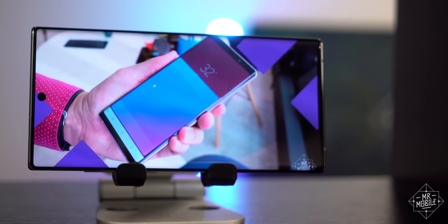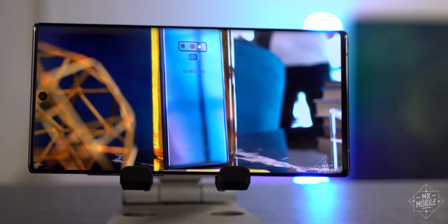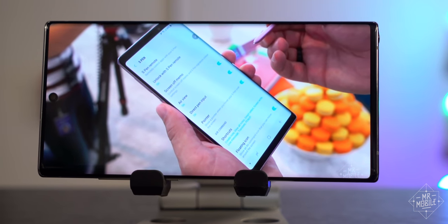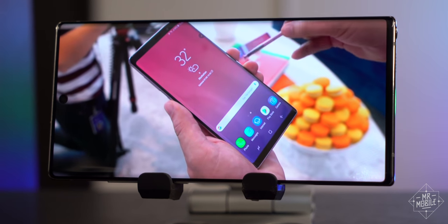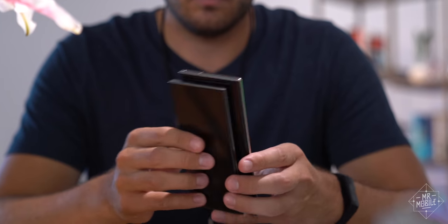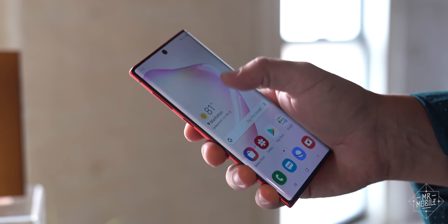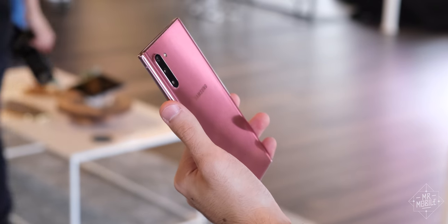Flashback to last year with me real quick. It was tough to justify a four-figure price tag for a phone, especially since I'd just eviscerated the iPhone XS Max for the same offense. But I argued that the Galaxy Note 9 was worth it because it was as close to no compromises as you could get. Well, while the Note 10 Plus doesn't bring as many compromises as its smaller Note 10 sibling, the ones it does make are contentious.